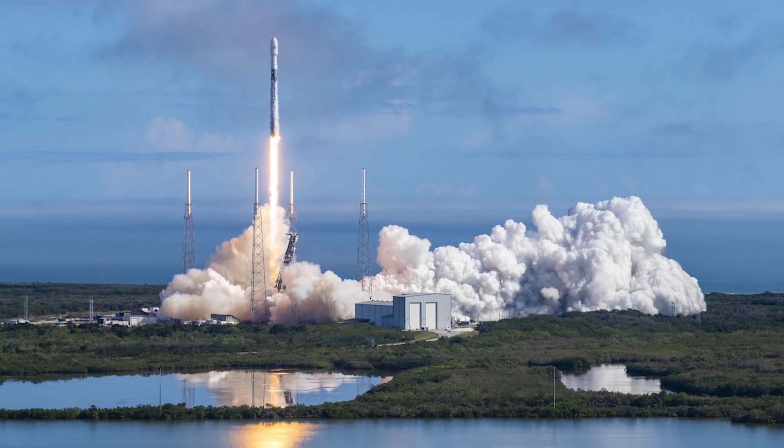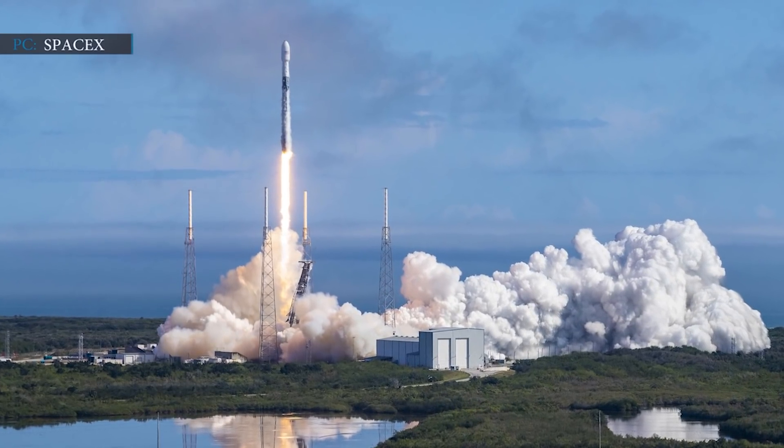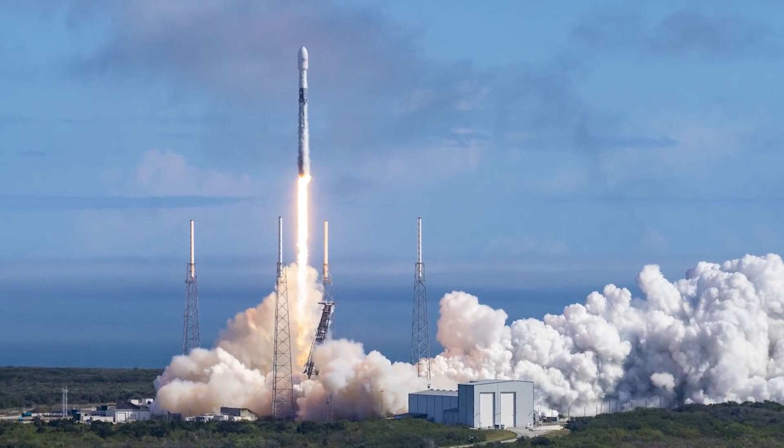Hello friends, how are you today? Hope you have witnessed history being created with the Crew-1 launch and also watched our last episode on this. Now let's discuss some latest updates. As usual, let's start with SpaceX.